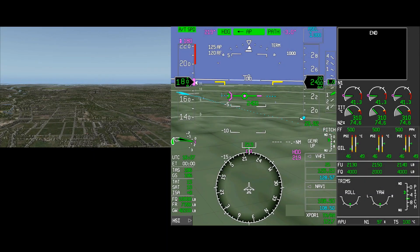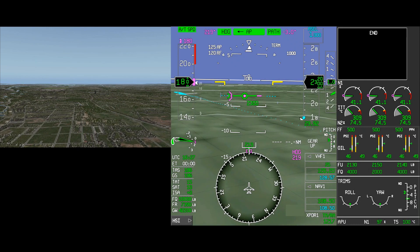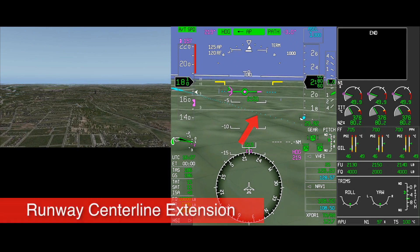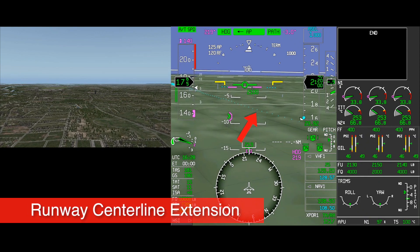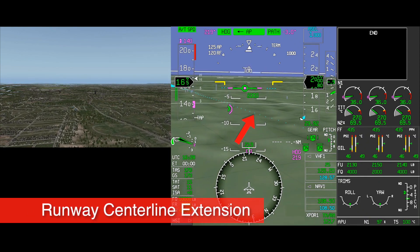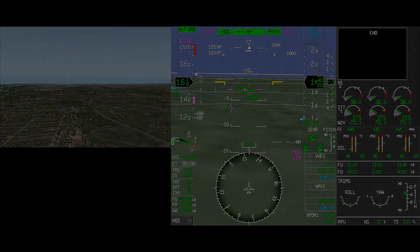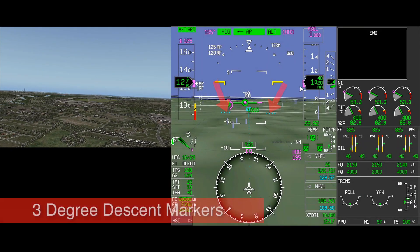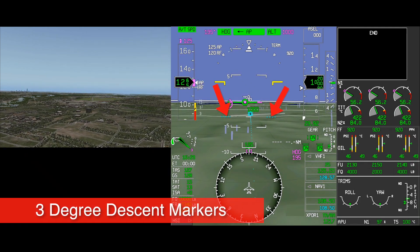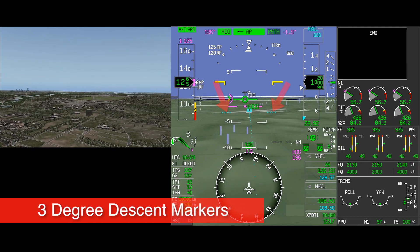The Honeywell SVS allows crews to reference the approximate location of the airport while searching visually. Reference to the final approach course is easily identified by the runway centerline extension. A stabilized 3-degree descent path can be initiated when the 3-degree vertical path reference lines align with the SVS runway.